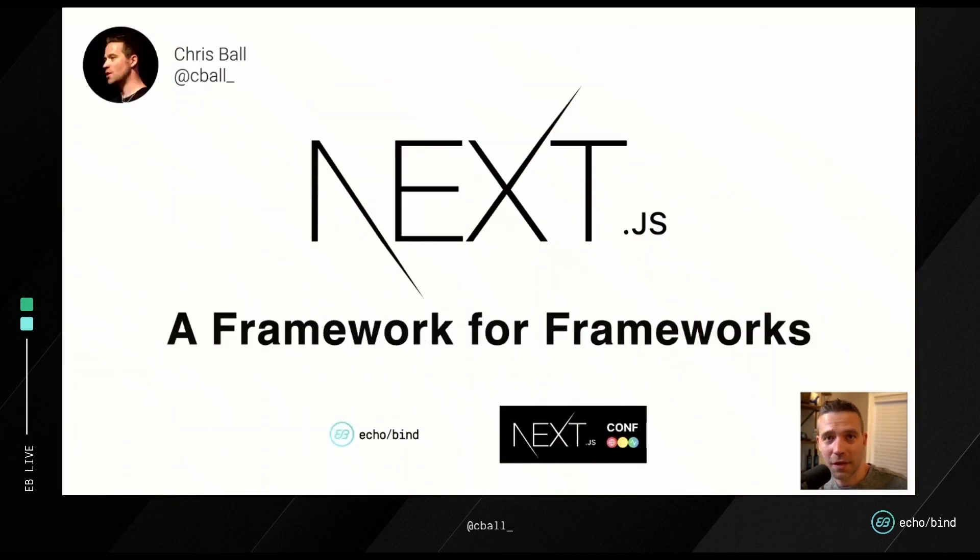Hey everyone. This is Chris from Echobind. I miss seeing all of you in person, but I'm really happy to be here. I'm going to be talking to you today about Next.js and why it is a framework for frameworks. What does that mean? Let's dig in a little bit.